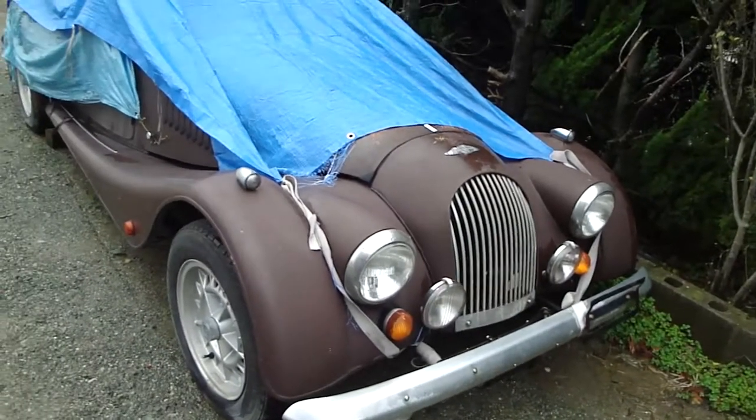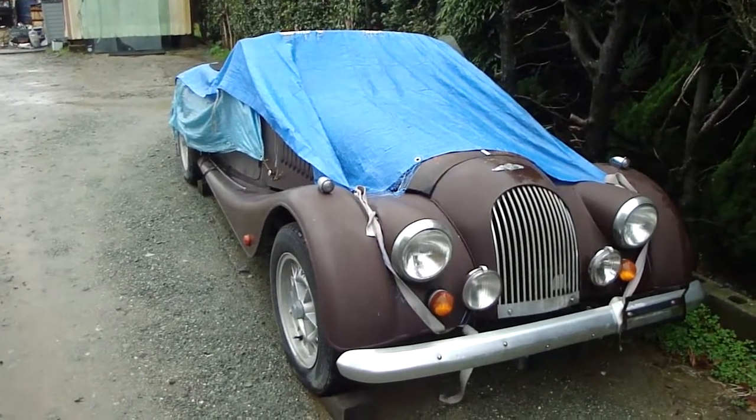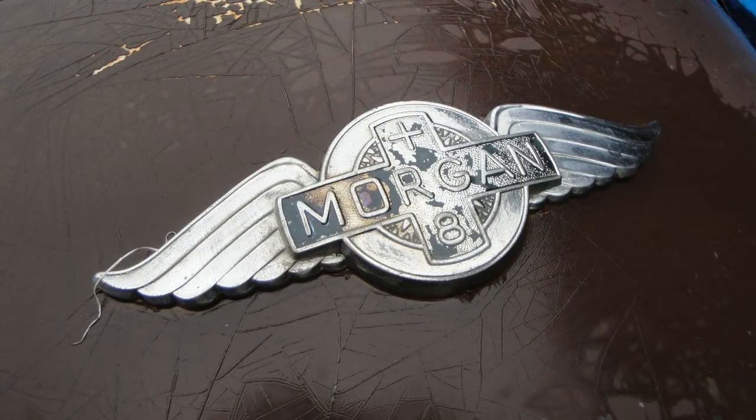Hello everyone and welcome to another Wasabi Cars video. I almost said Japanese Castle Explorer video. Here we have a Morgan. Morgan is a British car company — they've been around for just over a hundred years, and maybe not for too many more if they make cars like this one.